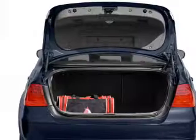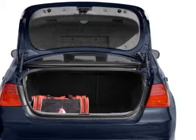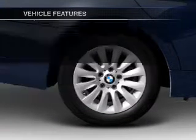Premium wheels give a more luxurious look. The anti-lock braking system will keep you safe on the road, and memory settings are one of many features. Enjoy these notable features that are included in this vehicle.